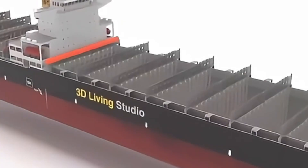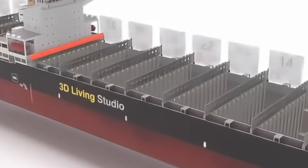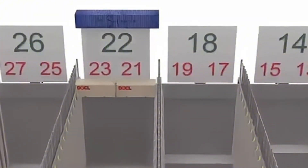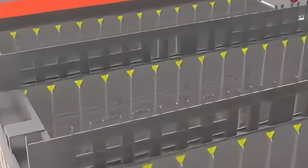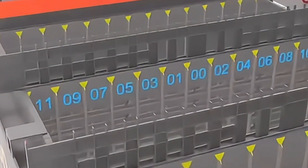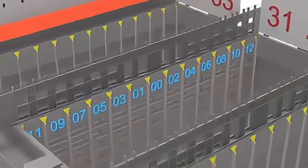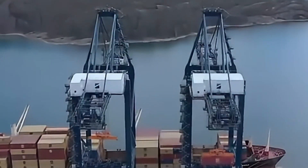Container positions are determined by bay, row, and tier numbers according to regulations, specifying which ship, which layer, and the specific number. Each container has a unique six-digit code — two digits for bay, two for row, and two for tier. For example, container 090506 is located in bay nine, row five, tier six.